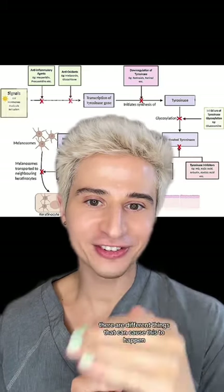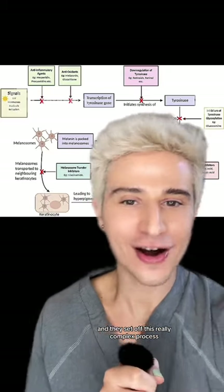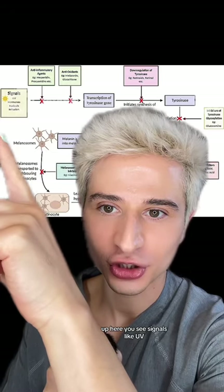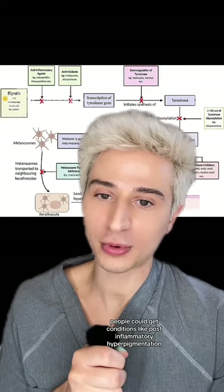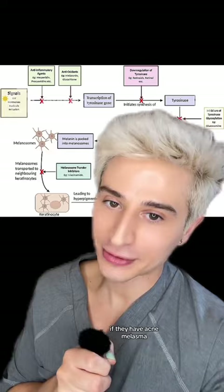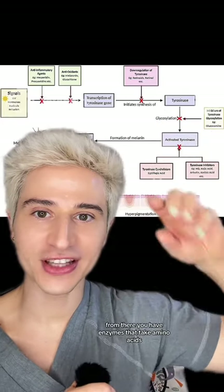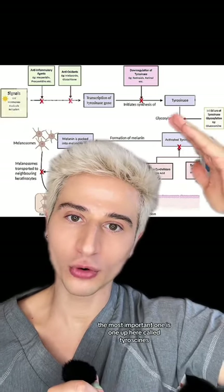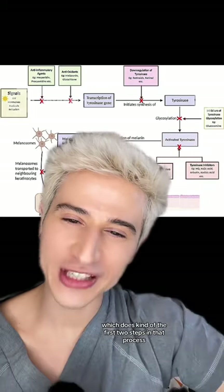There are different things that can cause this to happen, and they set off a really complex process. You see signals like UV, free radicals, and inflammation — and that's why people can get conditions like post-inflammatory hyperpigmentation if they have acne, or melasma, which is a whole separate condition. From there, enzymes take amino acids and eventually turn them into melanin pigment. The most important one is tyrosinase, which does the first two steps in that process.